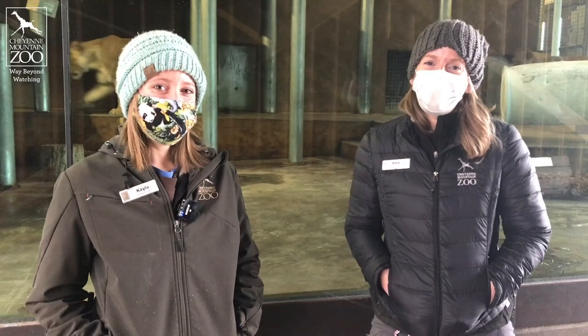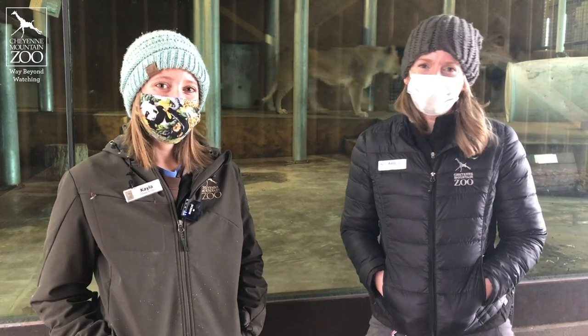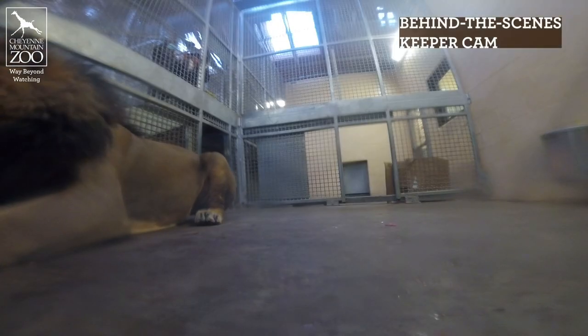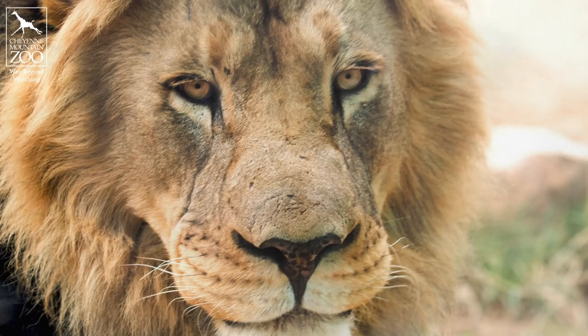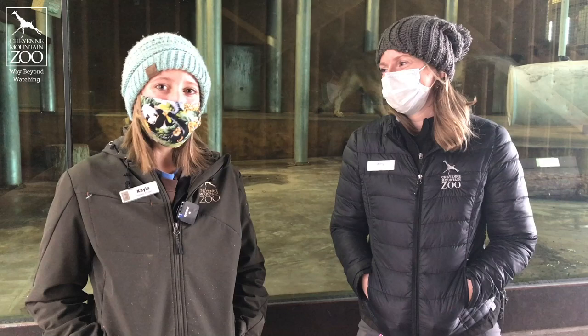We know you guys care about Abuto just as much as we do. He's just a big ham and we love him to death. We're trying to do everything that we can possibly do — including Kayla's really cool idea to get him to drink on cue — to keep him nice and healthy. We'll keep you guys posted on how he's doing and we love to talk about him, so definitely keep asking us questions when you're here visiting us at the zoo. Thank you guys so much for tuning in and listening to our big man Abuto's story.